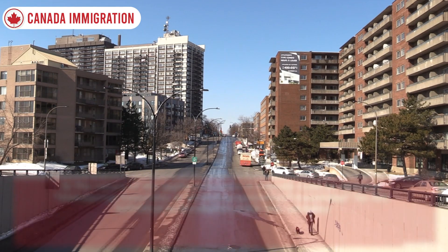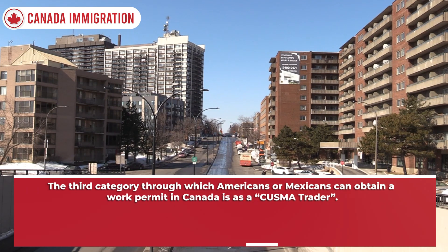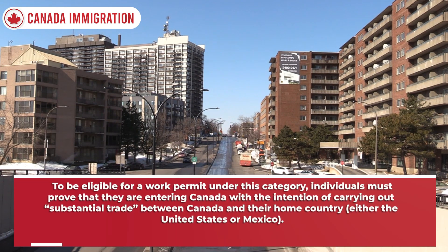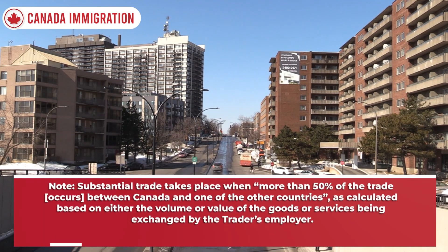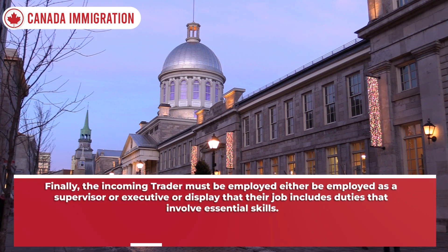Third, the nature of the applicant's work in Canada must be deemed managerial, executive, or involving specialized knowledge. The third category is CUSMA Traders. To be eligible, individuals must prove they are entering Canada with the intention of carrying out substantial trade between Canada and their home country. Substantial trade occurs when more than 50% of trade takes place between Canada and one of the other countries, based on volume or value. The employing company must be of Mexican or American nationality with an existing trade relationship with Canada, and the trader must be employed as a supervisor, executive, or display essential skills.